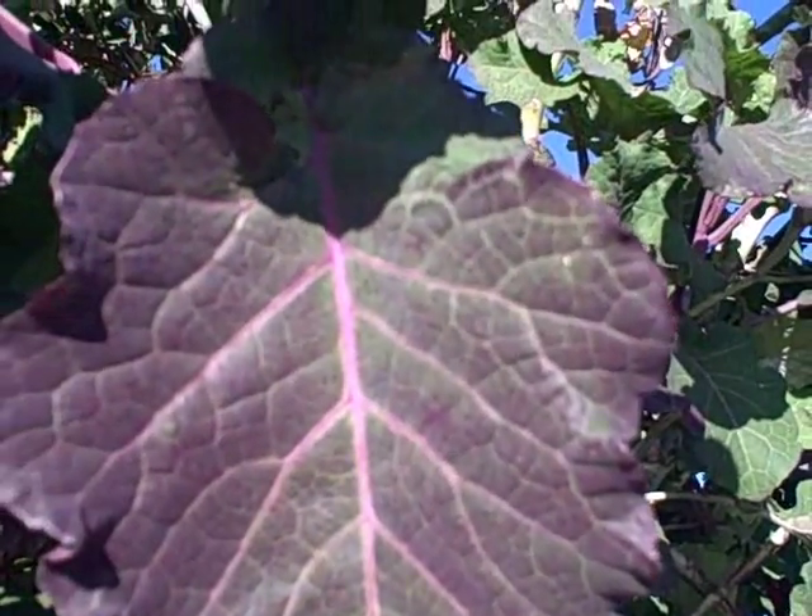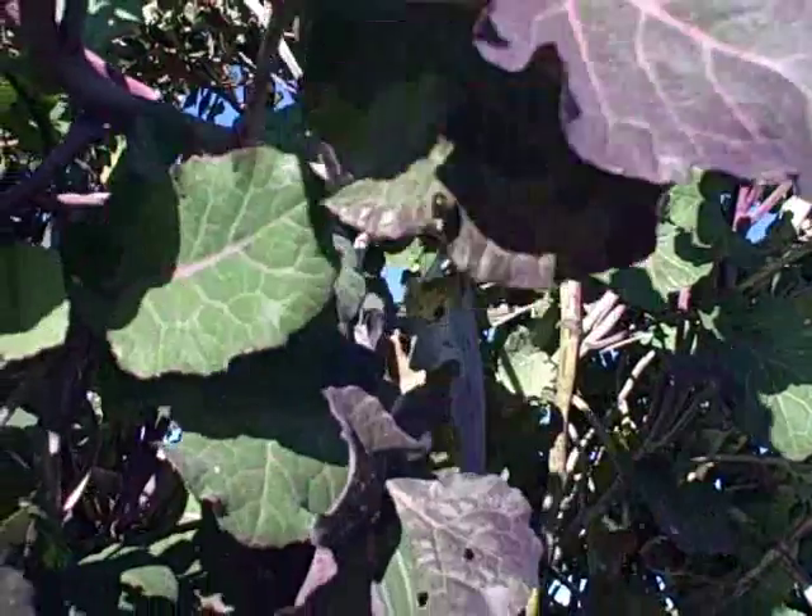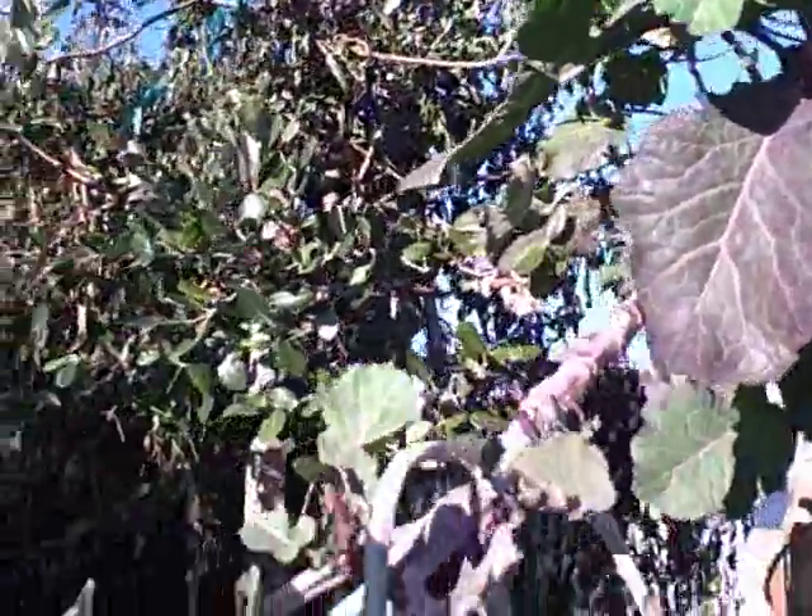These are my babies right here - the tree collards. When they get frosted, they turn purple, and when they turn purple, they turn much sweeter. So I'm really happy for that.